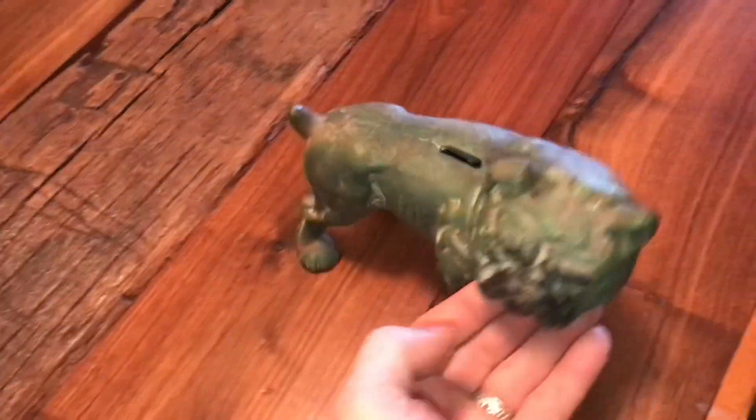I just can't believe how good this technique works sometimes. I use this all the time to see into places I can't see.